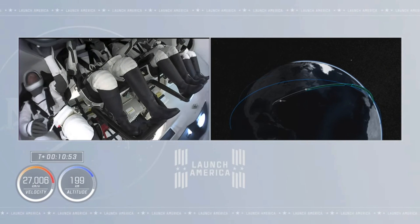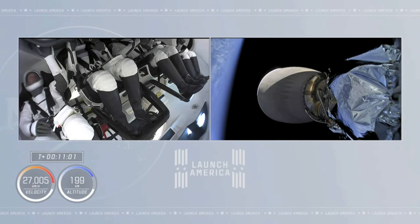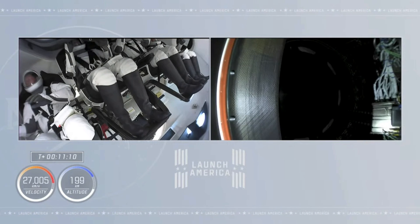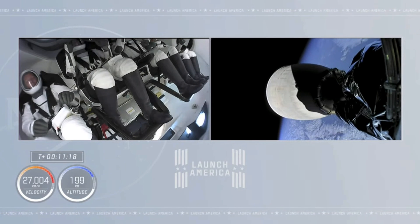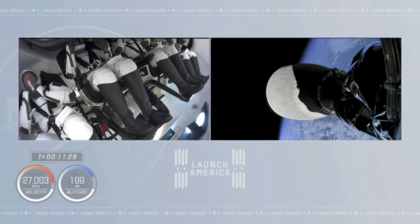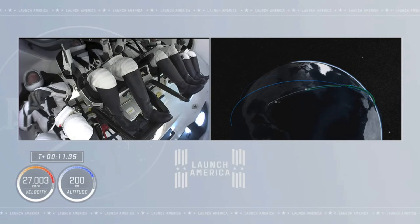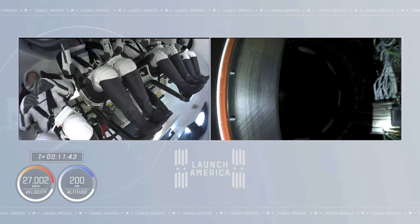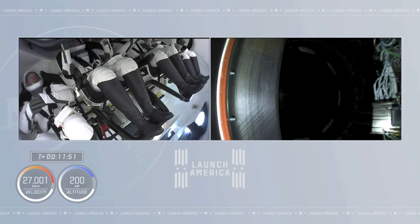We're getting shots of the crew in orbit. I'm looking for that zero-g indicator. We have a minute to go until spacecraft separation. Dragon traveling at nearly 17,000 miles per hour at an altitude of 124 miles. The four-person crew of Endeavour is in orbit right now. Less than 30 seconds until we have spacecraft separation. Ten seconds to spacecraft separation.